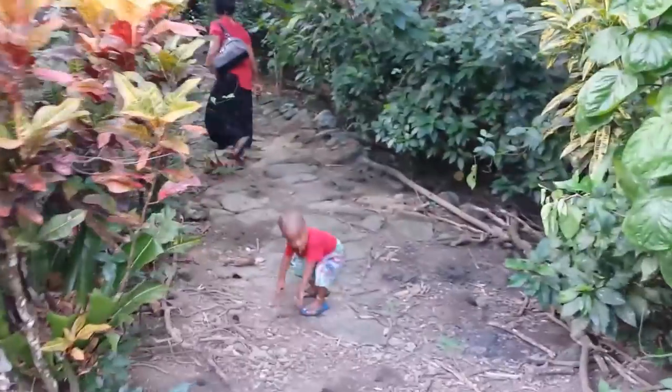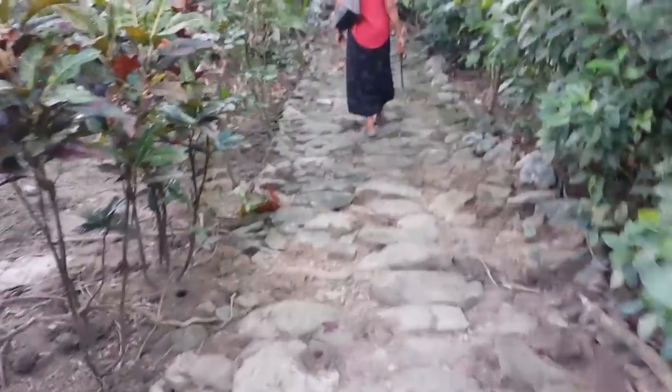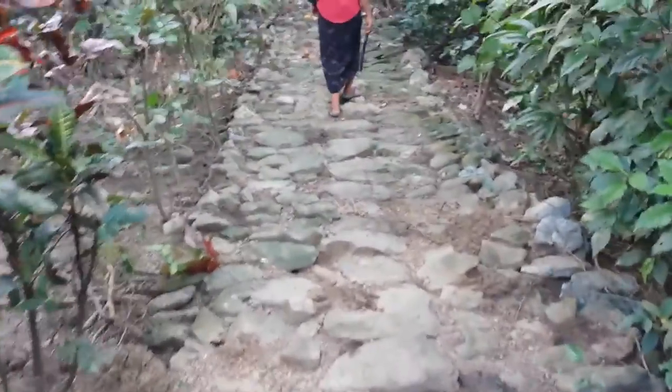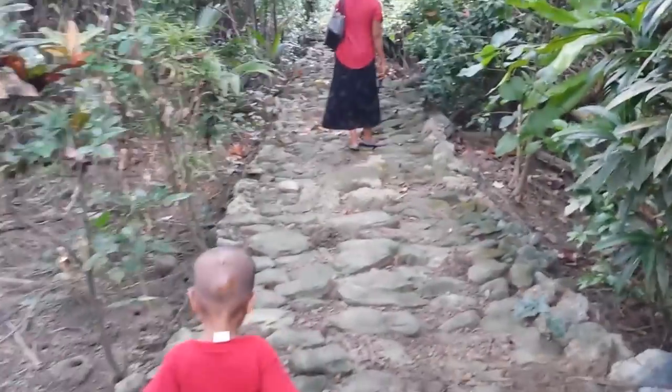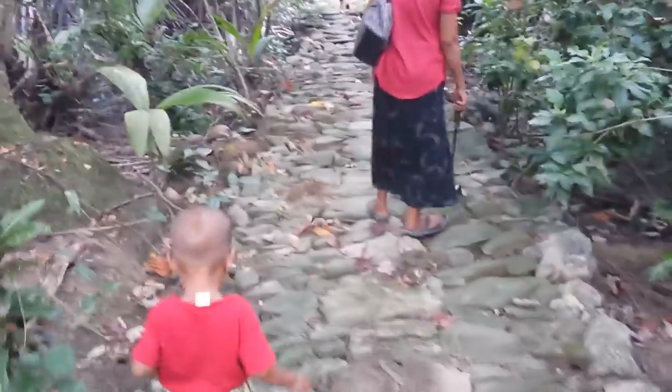You can see this is one of the ancient stone paths here on Yap. These paths were built long, long ago and crisscrossed the island. So we're going to walk along this stone path here.